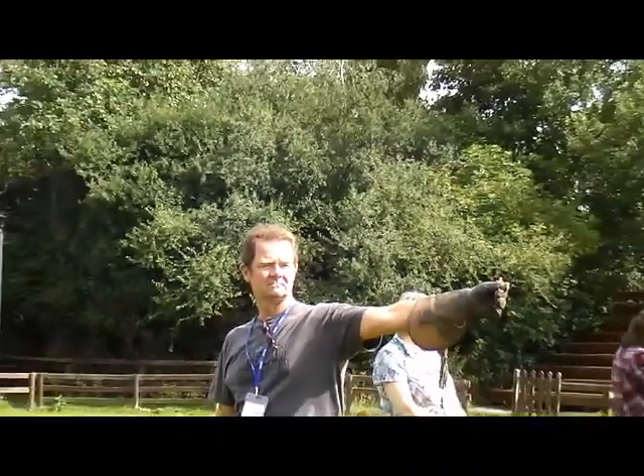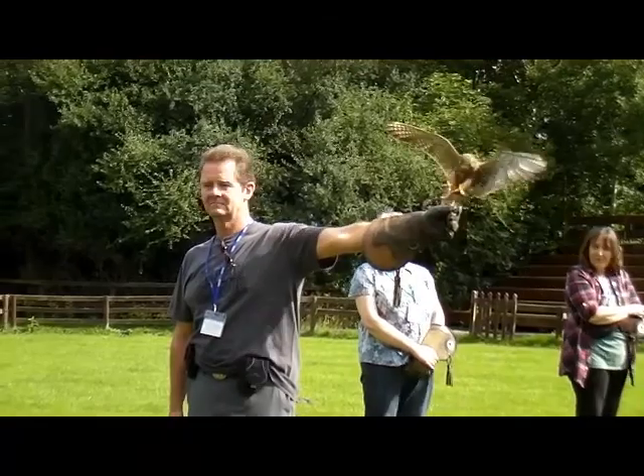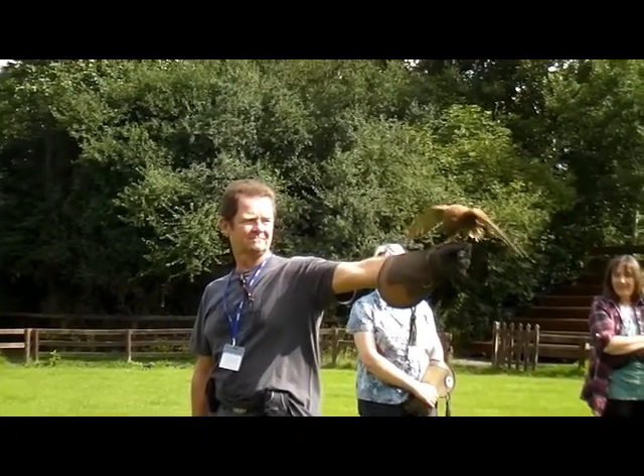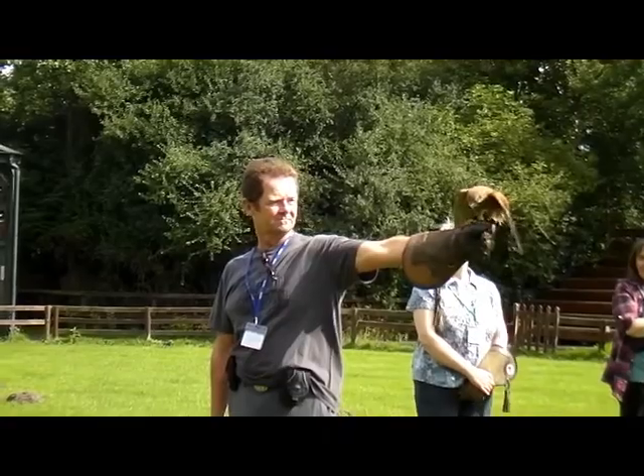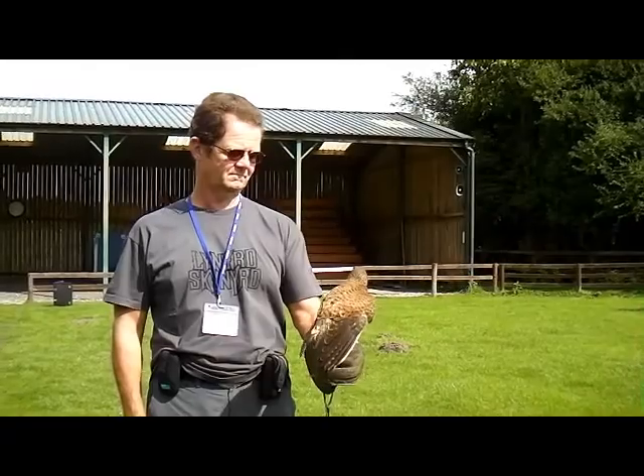So we have to actually physically move this bird on. The way we moved this bird on is we used a nice big stroppy bird of prey — we used an American red-tailed buzzard. You'll often see it signposted as an American red-tailed hawk.